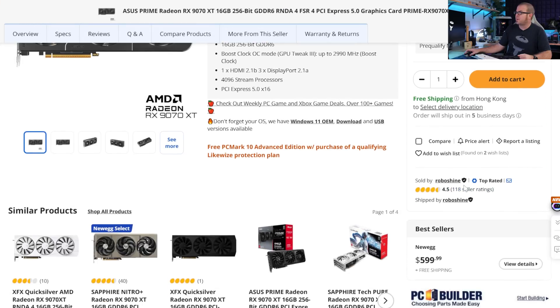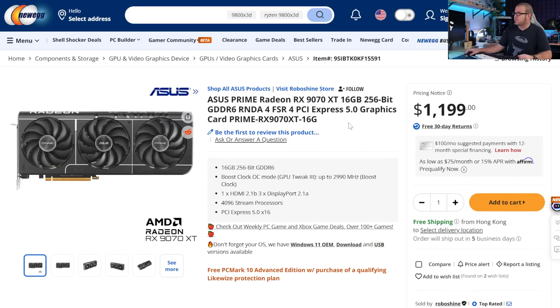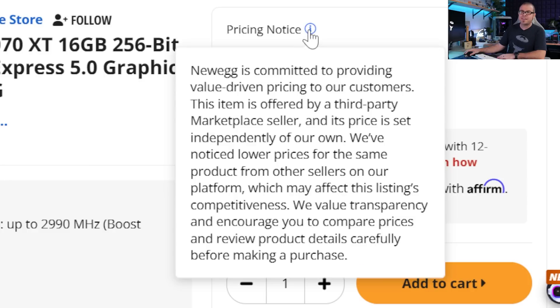This also applies to Newegg — it'll say who it is sold by, and they have a seller feedback rating system you can check. I noticed Newegg is now adding a pricing notice for GPUs priced notably above MSRP, like a 9070 XT selling for $1,200. Newegg is slightly dissociating themselves from these sellers by saying they're committed to value-driven pricing, that the item is offered by a third-party marketplace seller whose price is set independently. Not Newegg's fault at all — all they're doing is providing these sellers a platform to continue selling overpriced goods on their platform.